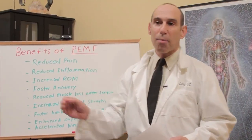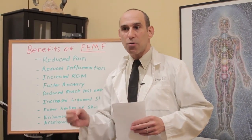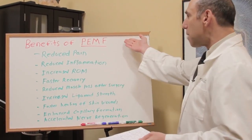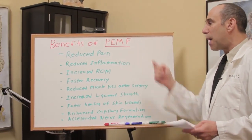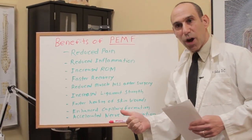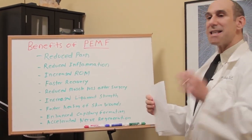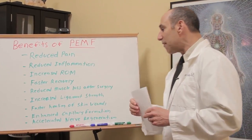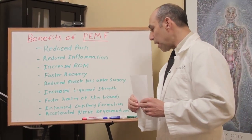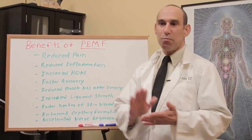It's used by all the top athletes — in fact, it's even used in horse racing; a lot of horse trainers are using this technology on their million-dollar horses. Some of the basic benefits of PEMF include reduced pain, reduced inflammation, increased range of motion, faster recovery time, reduced muscle loss after surgery, increased tensile ligament strength, faster healing of skin wounds, enhanced capillary formation, and accelerated nerve regeneration.